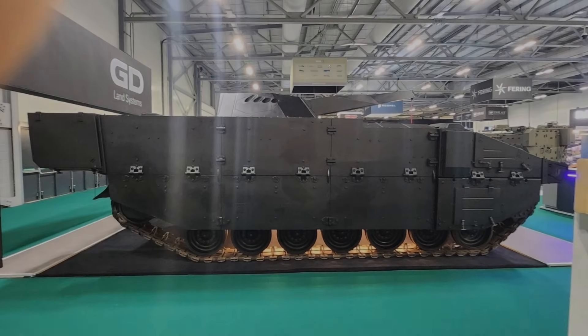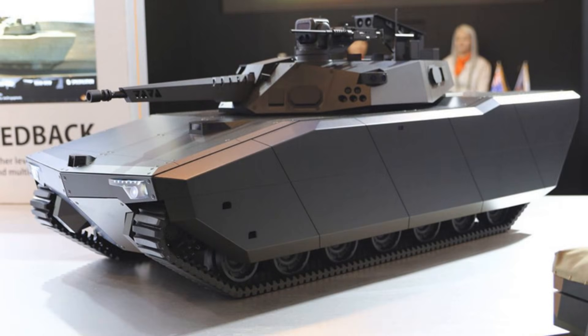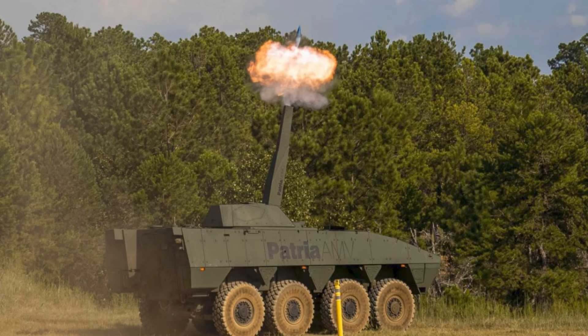Ajax, wearing a Finnish Patria Nemo 120mm mortar turret, shown by GDLS UK as a fresh self-propelled mortar concept at International Armored Vehicles 2026. On paper, it looks like a redemption arc. In practice, it raises a sharper question: is this a smart attempt to salvage a troubled chassis, or just a slick prototype trying to outrun the program's baggage?